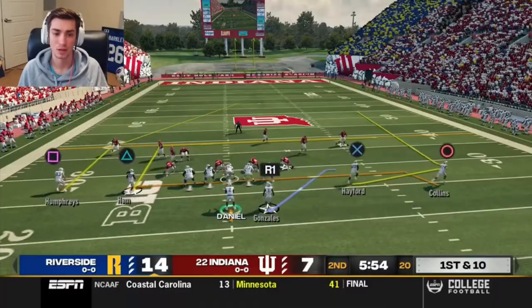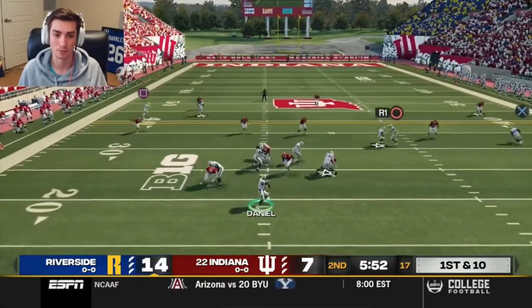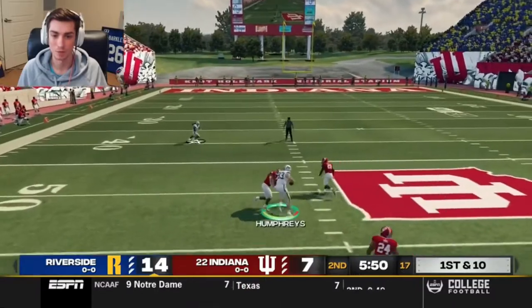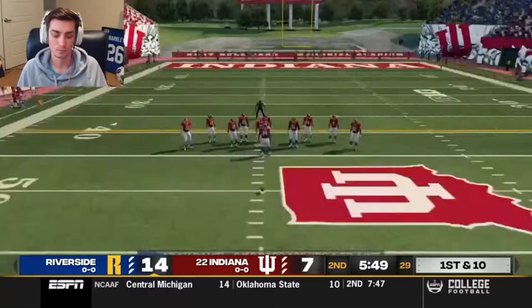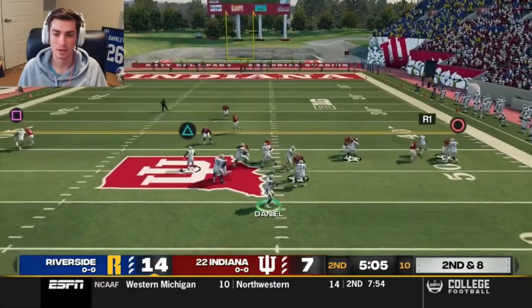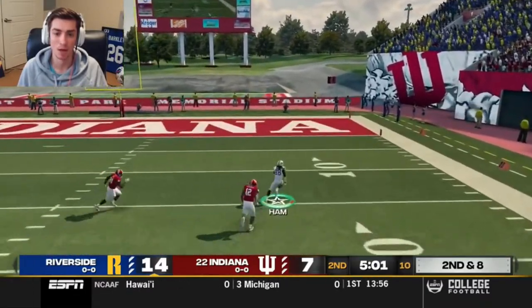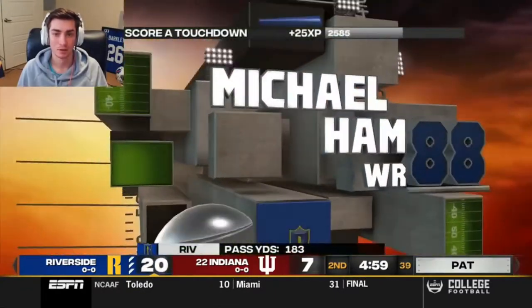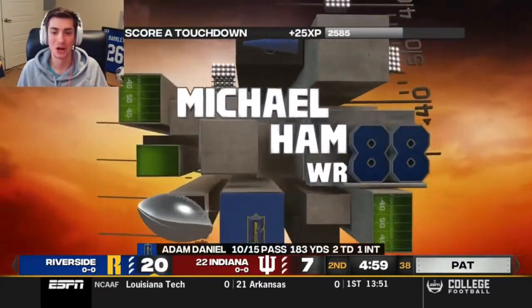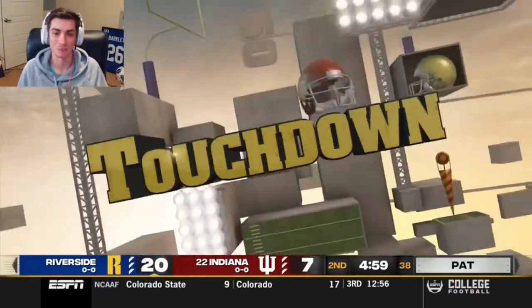Ideally this would be the final drive of the half, but if we can beat them over the top early we're going to try to do that. Humphreys with a good route — I think we have them in a really bad spot. Second and eight, Hamm can't get off the line, now he does. Daniel throws it up to him and Michael Hamm finds the end zone again, courtesy of freshman Adam Daniel.